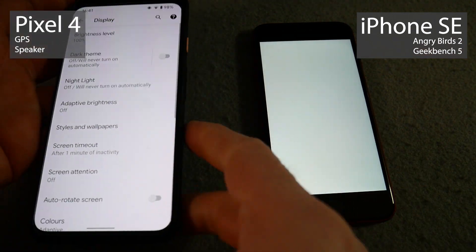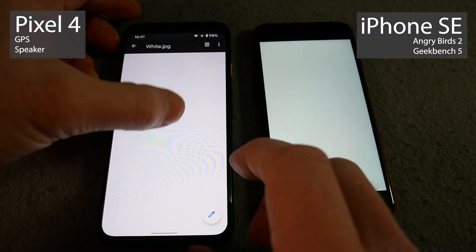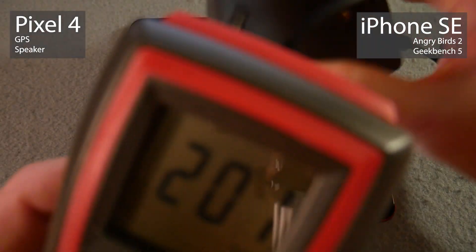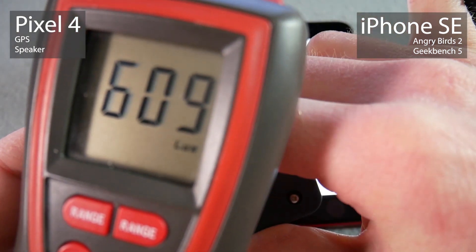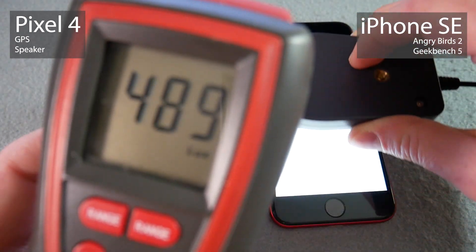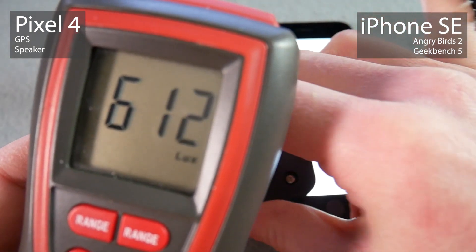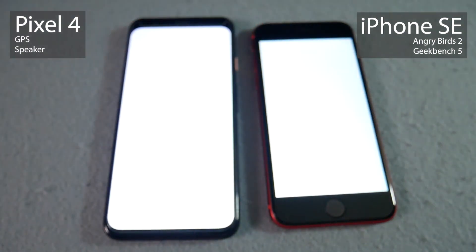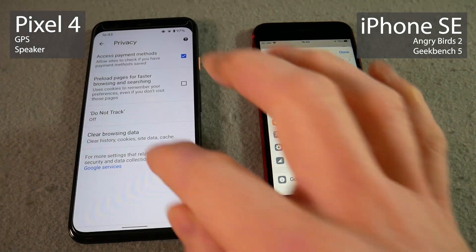Moving on to the screen brightness test — I've turned off adaptive brightness, cranked both screens up to full, and used a totally white screen with my light meter. The Pixel 4 clocked into the low 600s, hitting 612 at one point. The iPhone SE came in at the mid to high 500s — a 570-something, with 577 as the highest reading. So the Pixel 4 has the slightly brighter screen and wins the screen brightness test.